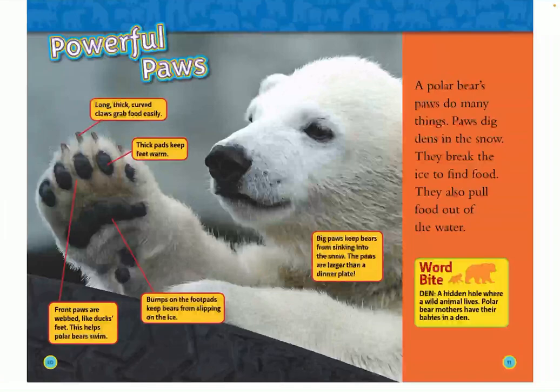Powerful paws. Long, thick, curved claws grab food easily. Thick pads keep feet warm. Front paws are webbed like a duck's feet — this helps polar bears swim. Bumps on the foot pads keep bears from slipping on the ice. Big paws keep bears from sinking into the snow. The paws are larger than a dinner plate.